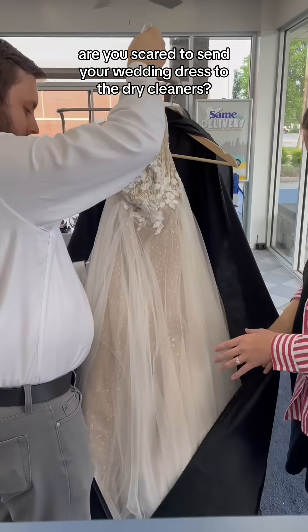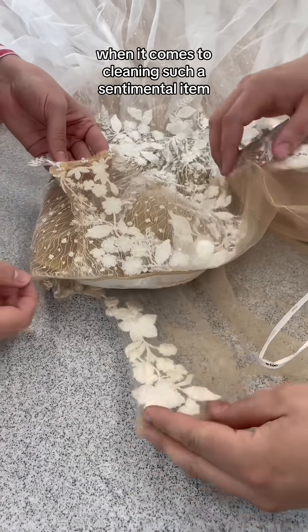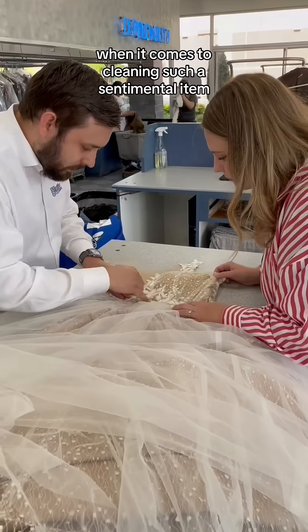Are you scared to send your wedding dress to the dry cleaners? Well, you're not the only one. A lot of brides don't know who to trust when it comes to cleaning such a sentimental item, and we get that.